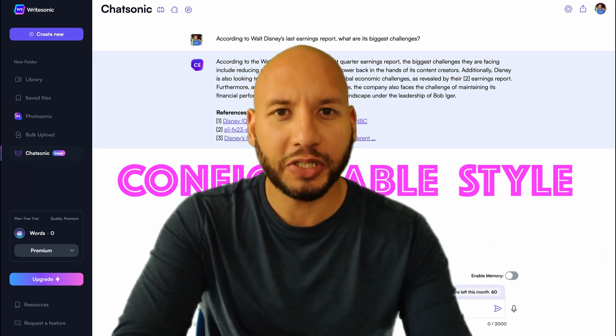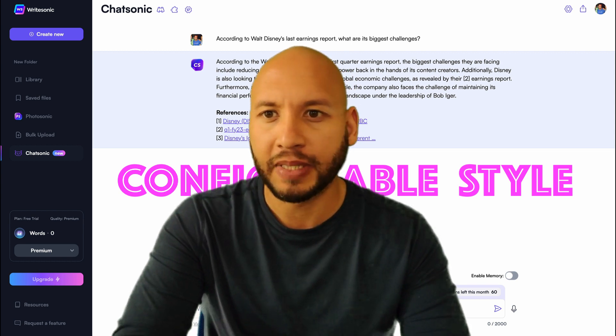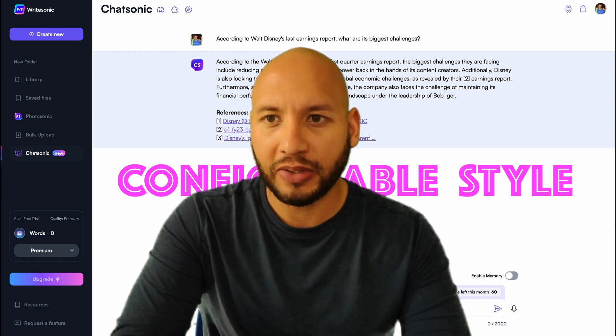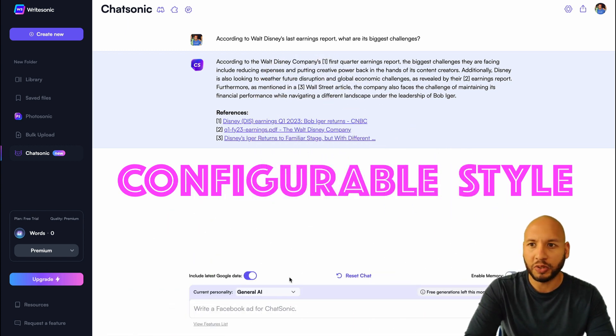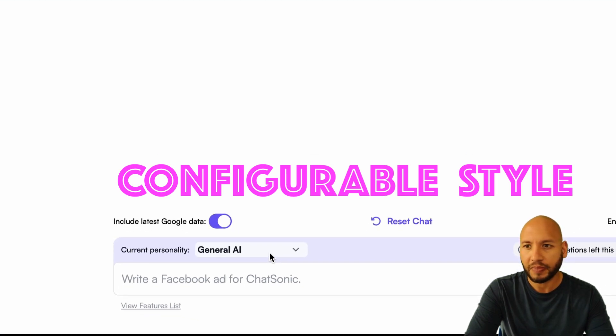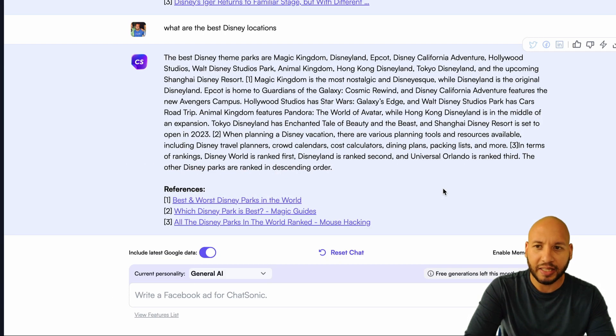One more feature that's in ChatSonic but currently unavailable in ChatGPT is the ability to generate responses in different personality styles. Let's see how this could be useful to us as technology executives. So far we've been using ChatSonic's general AI personality. Let's use it one more time and ask it: 'What are the best Disney locations?' In this general AI setting, it provides all this detailed factual data, seemingly without much personality.